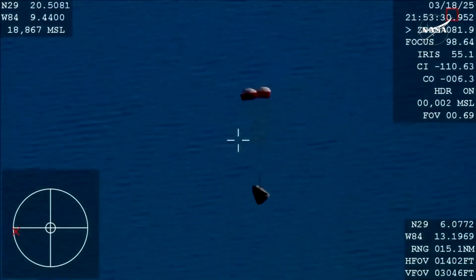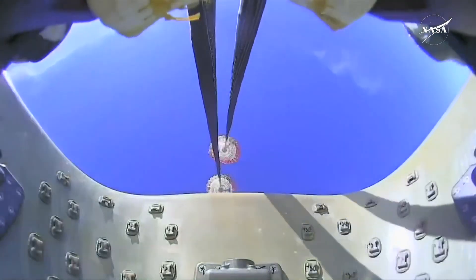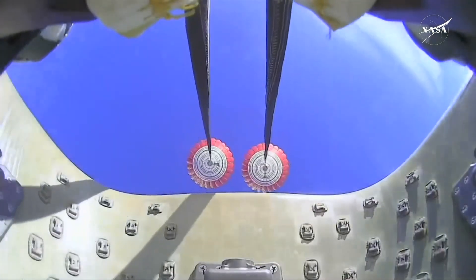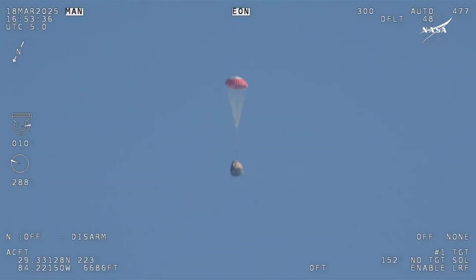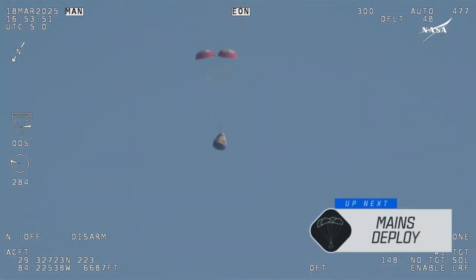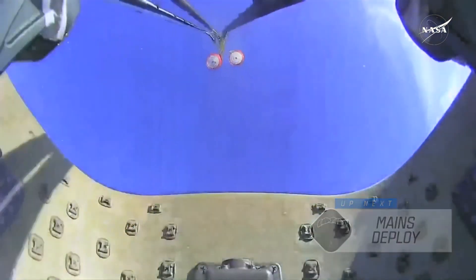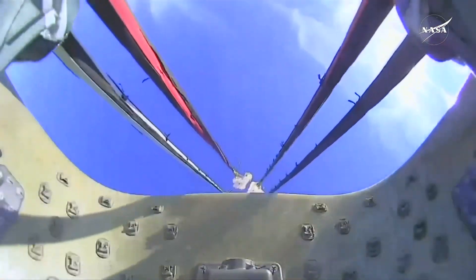The crowd here very excited as Dragon Freedom continues to make its way back to planet Earth. Next up, we'll stand by for the main deployment of the parachutes. The mains are quite a bit larger — you'll be able to notice the difference on your screen once they deploy, and they continue to ensure that the Dragon spacecraft slows down even further. Freedom will be traveling 16 miles per hour when it splashes down off the coast of Tallahassee, Florida, at 2:57 p.m. Pacific. And there we go — we have visual on four healthy mains.